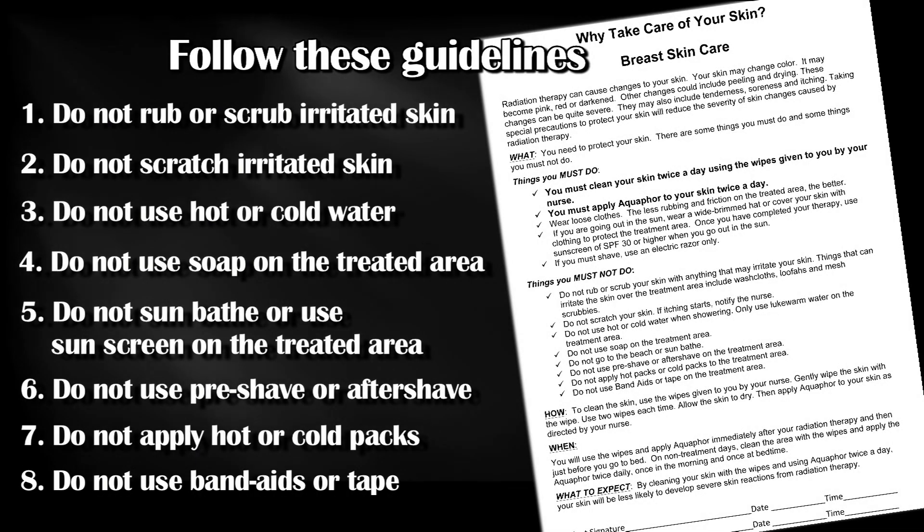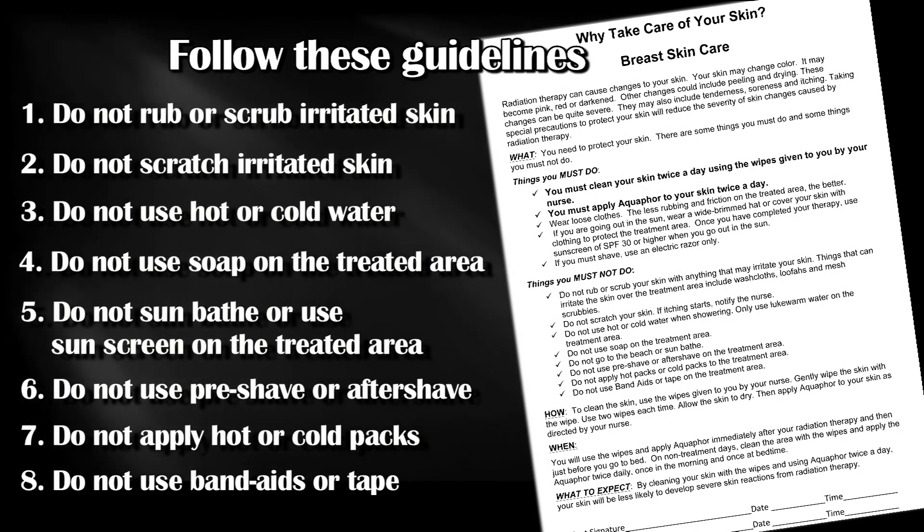Follow these guidelines and you will decrease the risk of developing radiation dermatitis and other skin conditions associated with radiation therapy.